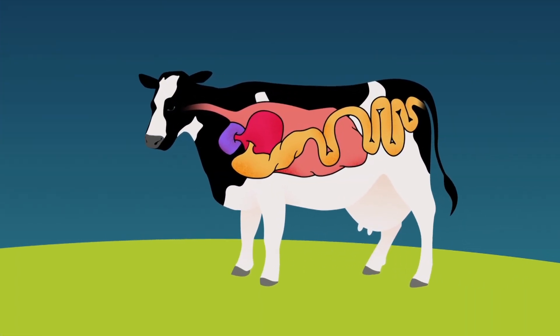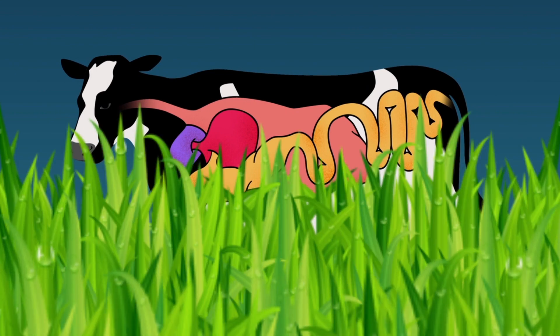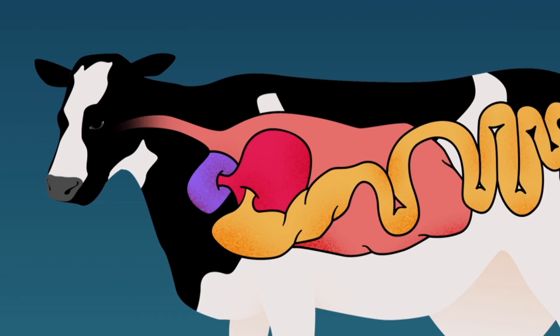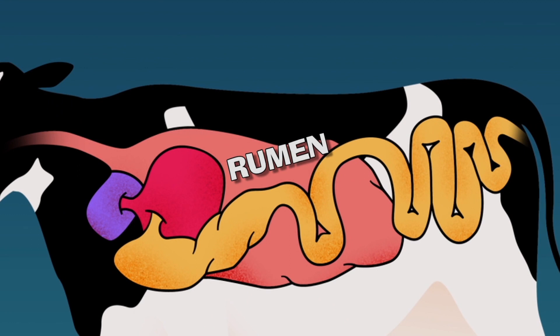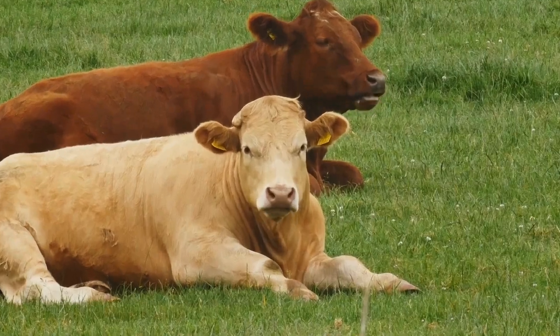Cows have a four-part stomach, and they need all four to break down the grass, hay, and other tough-to-digest roughage in their diet. Fermentation helps do the job in the rumen, their largest stomach. But fermentation also creates a useless byproduct: methane.